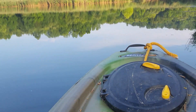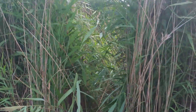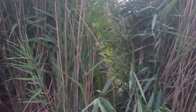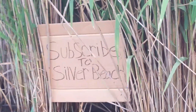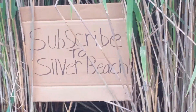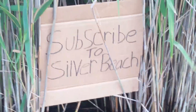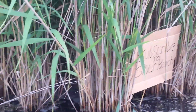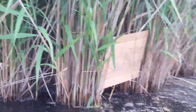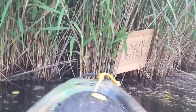Now I gotta find my way back out of this thick stuff. Right there is where I believe I came in — gosh it was thick. Wait, what is that? Somebody put a sign out here: 'Subscribe to Silver Beach.' If you haven't checked out any of his videos, he is really into older coins and he knows more about that stuff than I'll ever know — really smart on it.